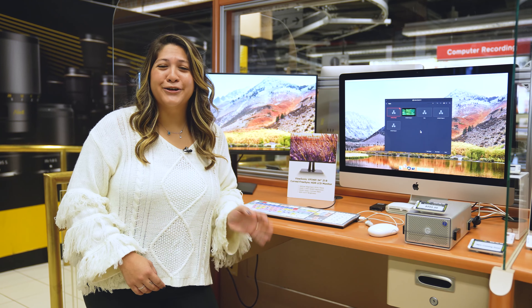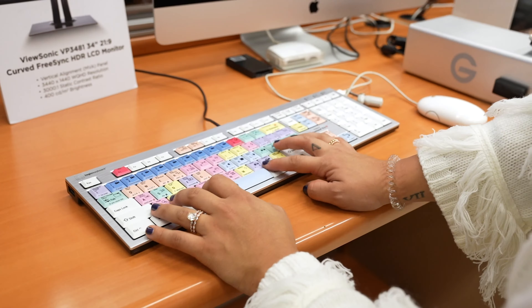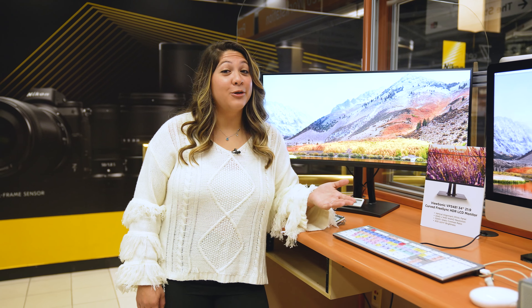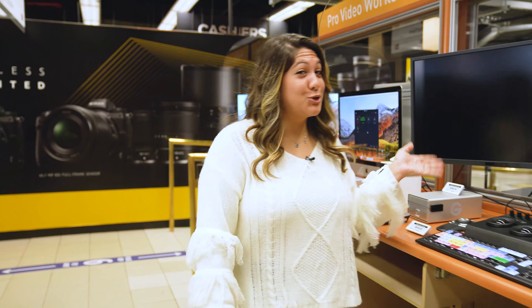Know an editor? Easy. Get them a keyboard like this one from Logic Keyboard that has the shortcuts built into it for the software they use, making editing life much more efficient. Find out what software they use before buying. Other items they'd love would be a large curved screen like this one, or a Shuttle Pro controller.